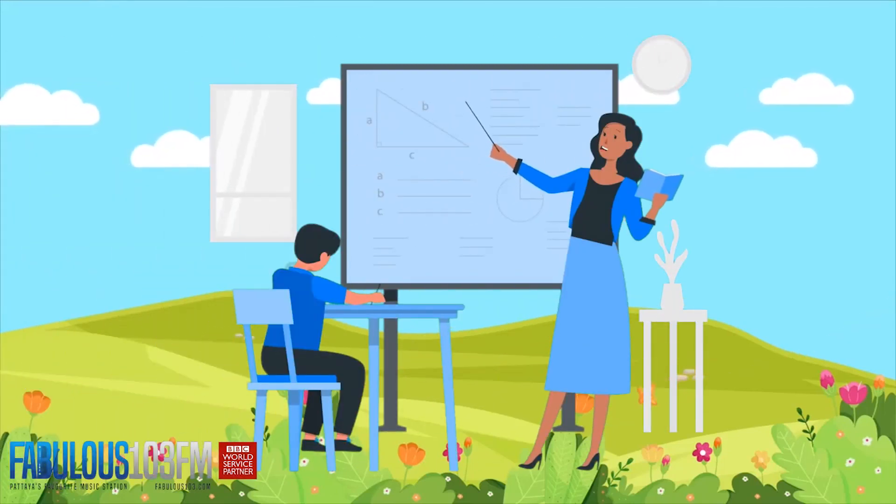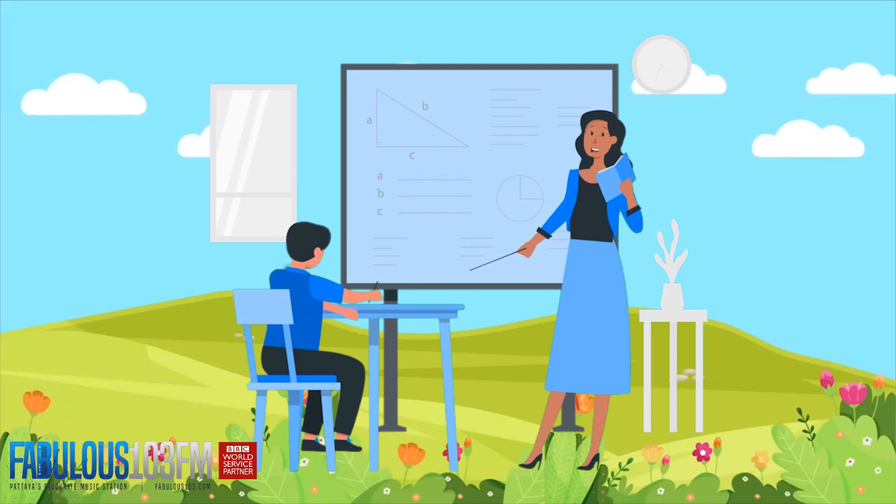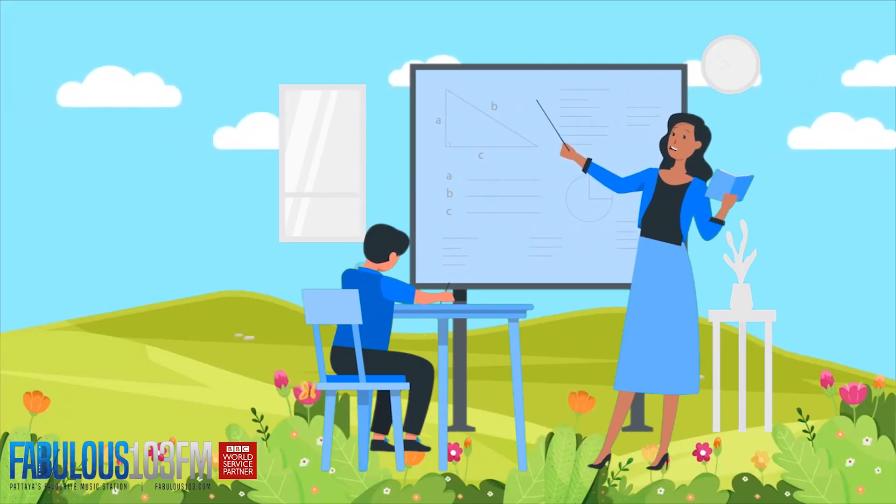Afternoon kids! Megan here again with you for the kids quiz today. We've got some new questions for you, but first of all let's see how well you did with yesterday's quiz questions.